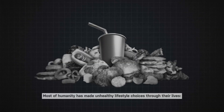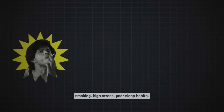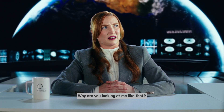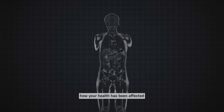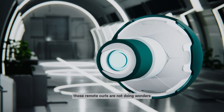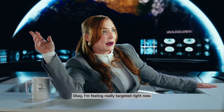Lifestyle. Most of humanity has made unhealthy lifestyle choices through their lives — smoking, high stress, poor sleep habits, and the occasional workout routine that involves lifting the remote. The whole-body MRI can help you course-correct by telling you how your health has been affected and where to focus your efforts in the future to improve your health. Because those remote curls are not doing wonders for your cardiovascular system.